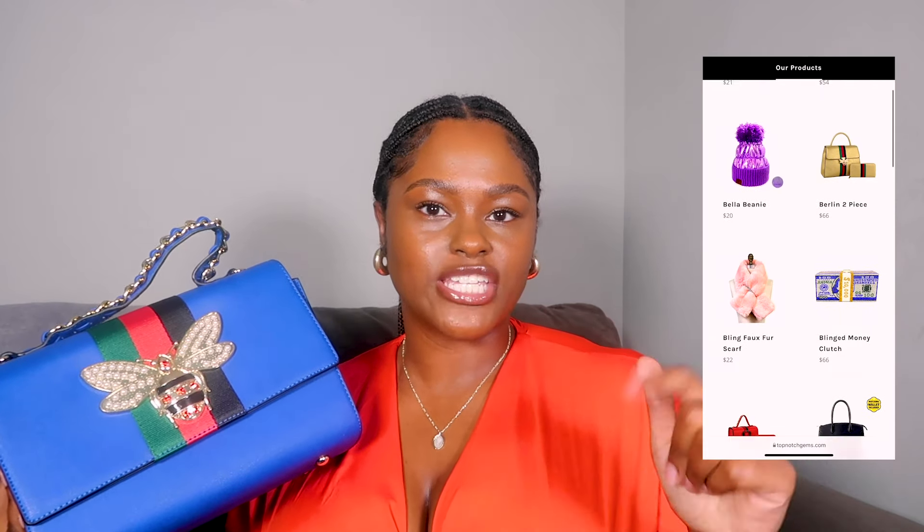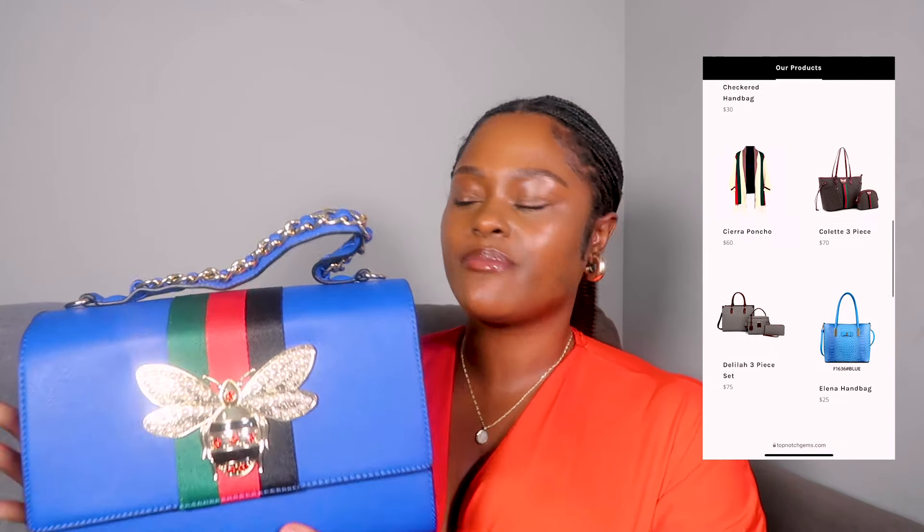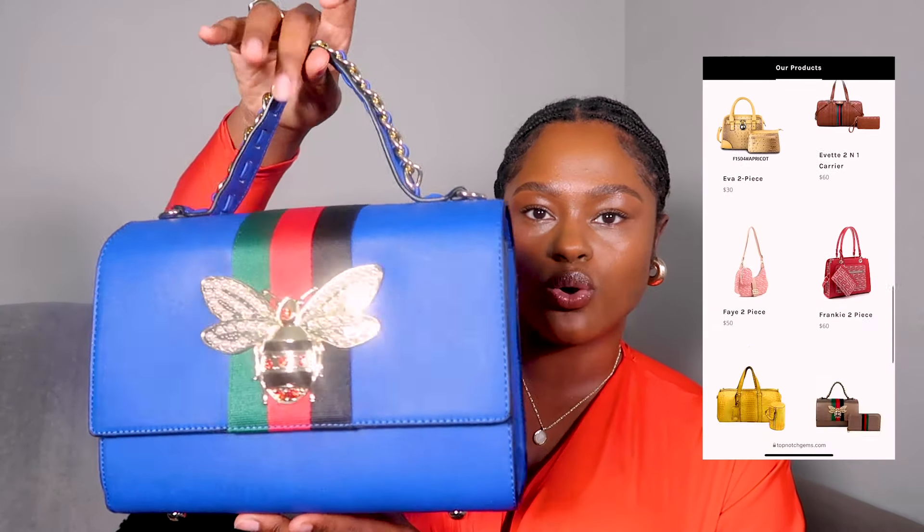One of the easiest ways to elevate an outfit is by carrying a gorgeous unique handbag. I have this one right here, and this is actually from my own boutique Top Notch Gems. I don't believe I've spoken about my boutique on my channel before, but we do have a website where you can shop gorgeous bags — I'll leave the link down below. This blue bag here is just so adorable, perfect for this time of year. It's like a royal blue with a gold chain design at the top, and it also comes with a matching wallet — a two-piece set. Lots of other bags as well.